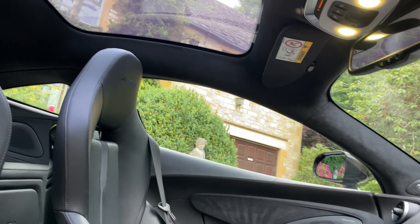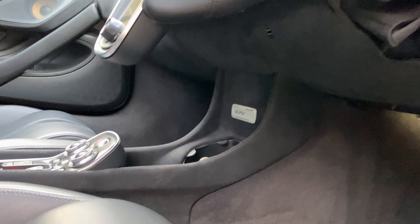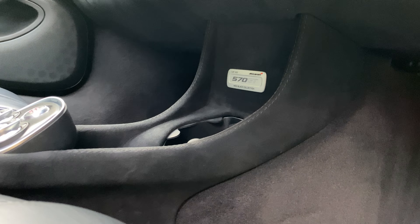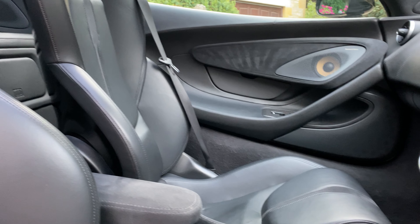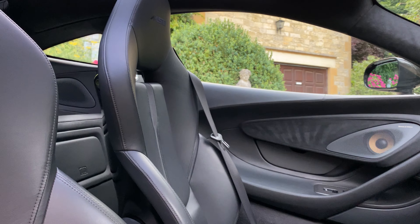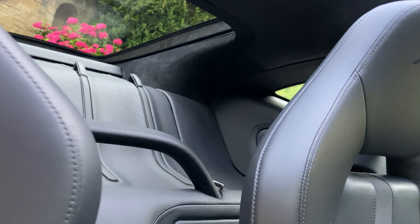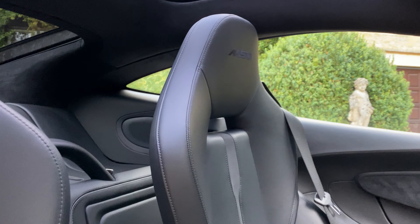The exclusivity continues on the inside. You have the MSO-defined ignition key, which is painted in carbon black, and a bespoke dedication plate positioned under the centre console. This is the Nappa Sport interior trim — the seats are trimmed in jet black Nappa leather, and the interior theme is jet black throughout.